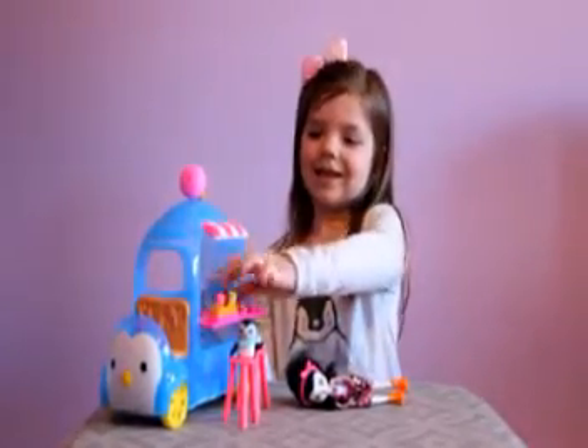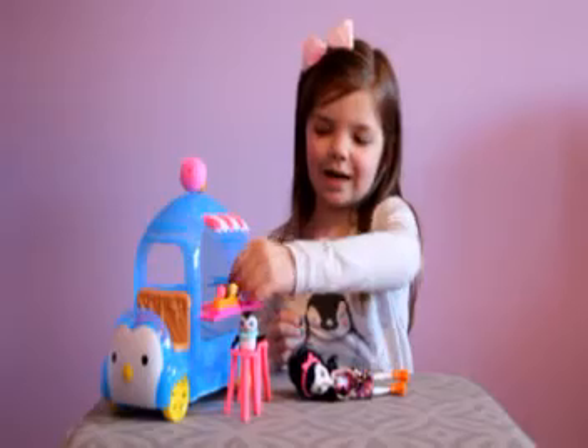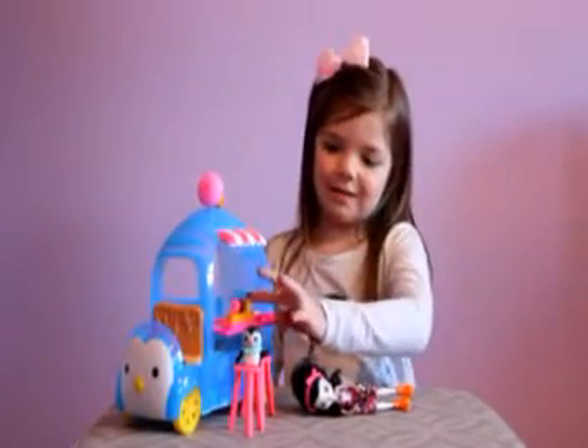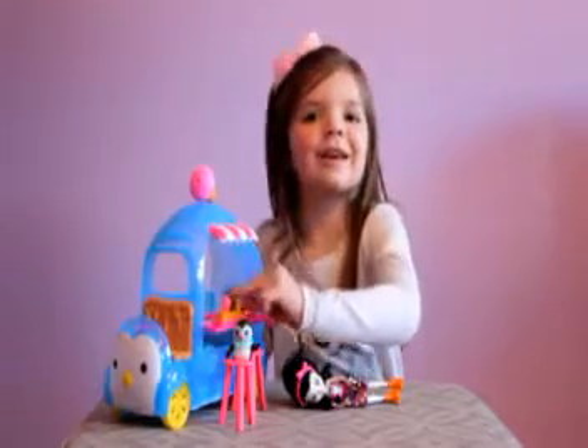It comes with a little bunny ice cream cone, and a little fish pop, and a little bear ice cream cone. And it comes with vanilla ice cream, chocolate ice cream, and strawberry ice cream.